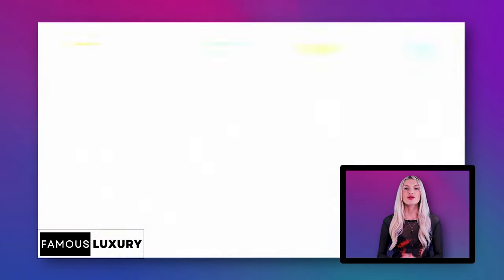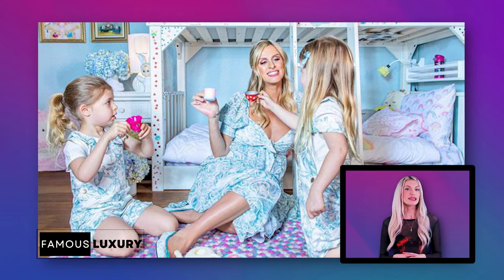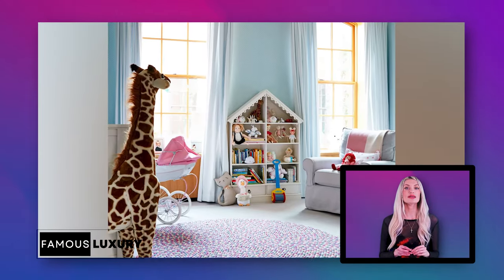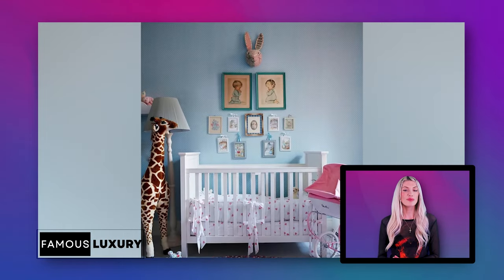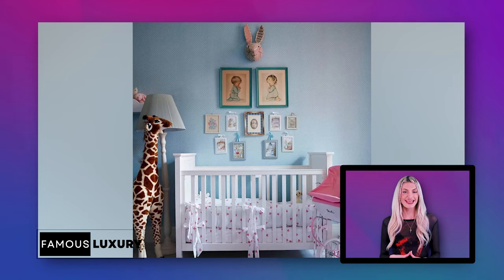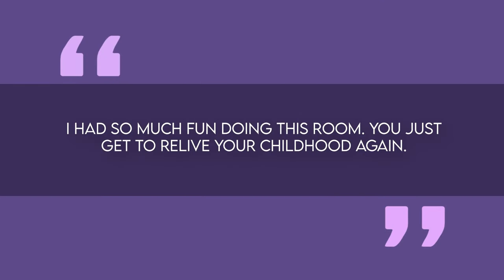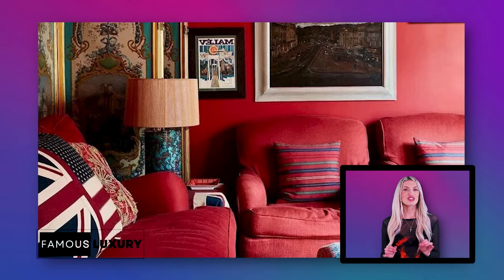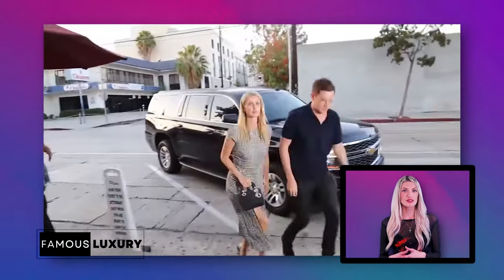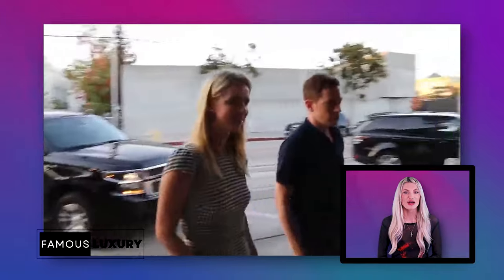Nikki took charge designing one special space herself: the nursery for their daughters, Lily Grace and Teddy Marilyn. She transformed this room into a princess paradise with a custom ballerina mural, floral fabrics, and a pink color scheme. Nikki said, 'I had so much fun doing this room — you just get to relive your childhood again.' From lavish yet livable spaces to playful pops of color, this New York penthouse perfectly blends Nikki and James' styles into a family-friendly dream home.